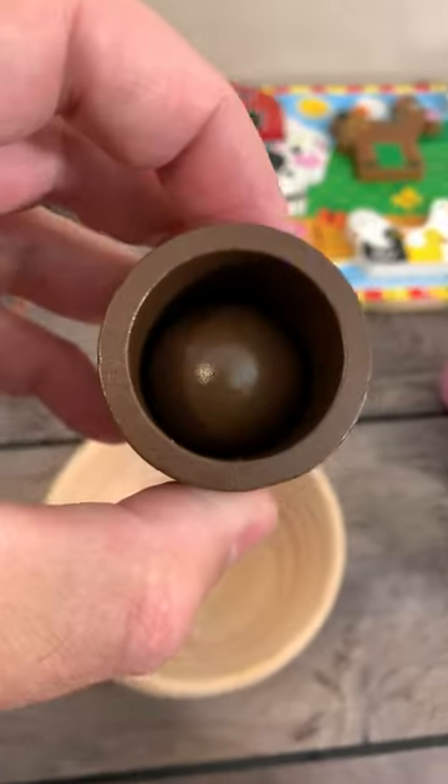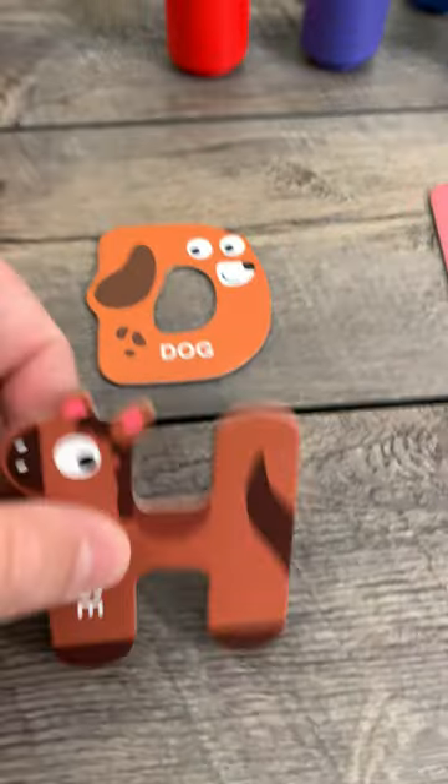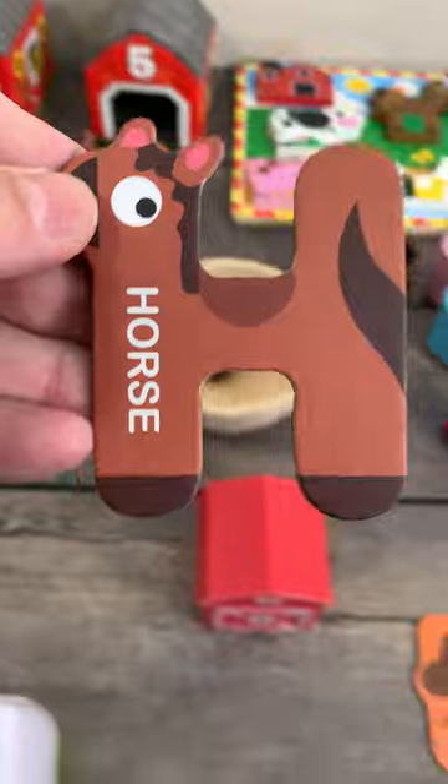And brown. Brown is for horse. H. H is for horse.